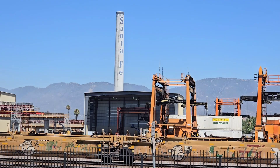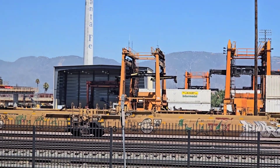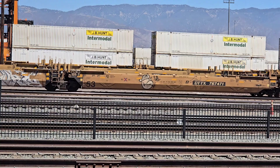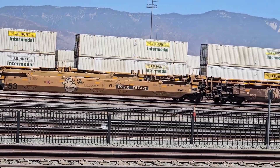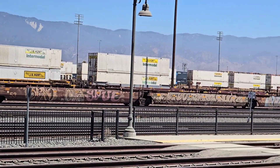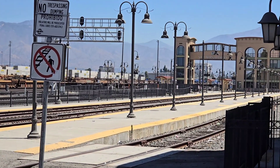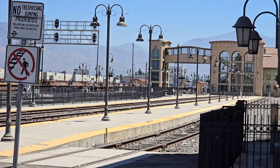Old Santa Fe chimney. All the way down to the station platforms, which are currently empty because it's 12 noon and there are no Metrolinks.